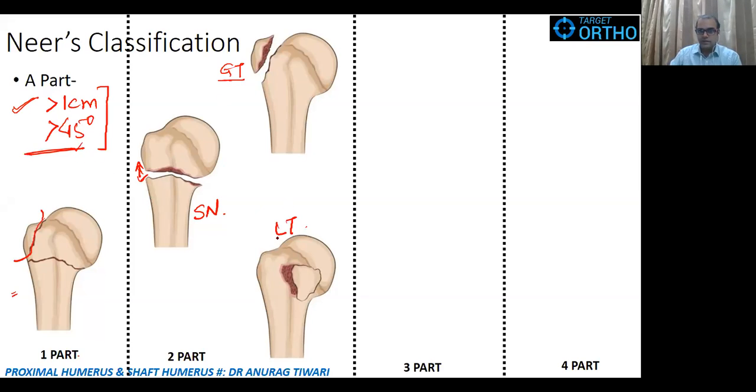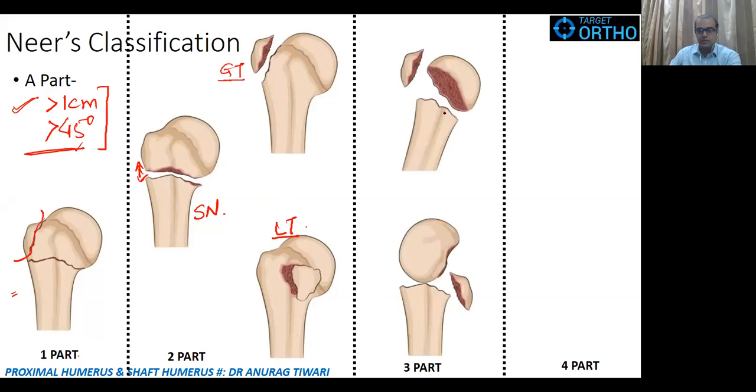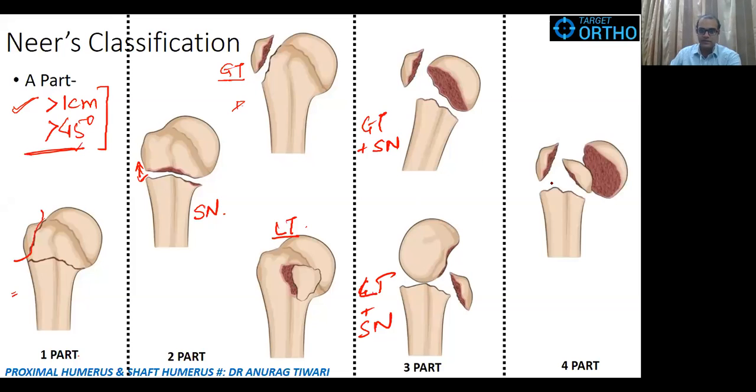In a three-part fracture there are two fracture lines with three well-separated parts: for example, surgical neck plus greater tuberosity, or surgical neck plus lesser tubercle. In a four-part fracture, all four parts are widely displaced, which carries the greatest risk of avascular necrosis, nonunion, and arthritis. One-part and two-part fractures have the least amount of complications.